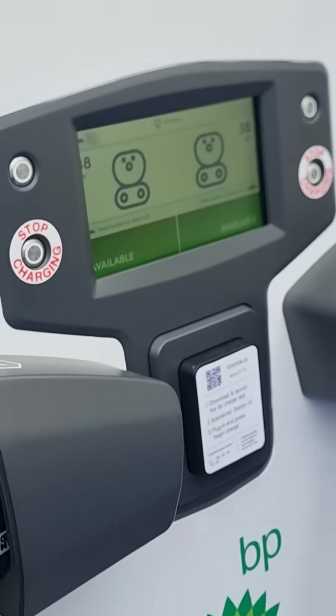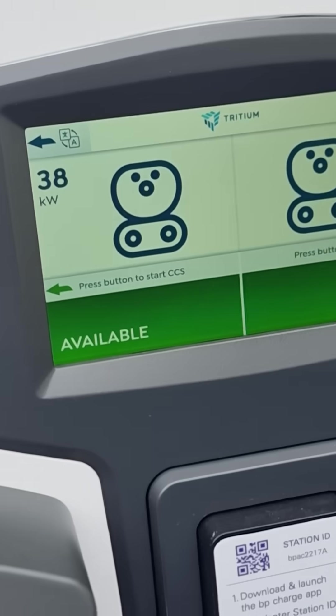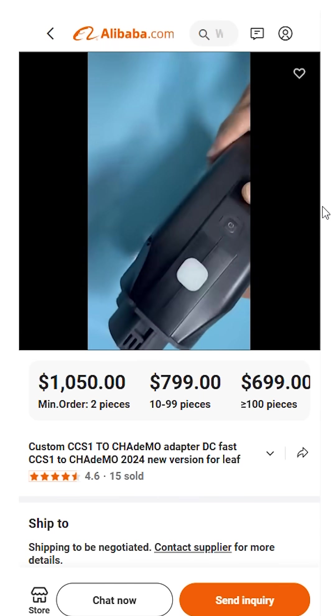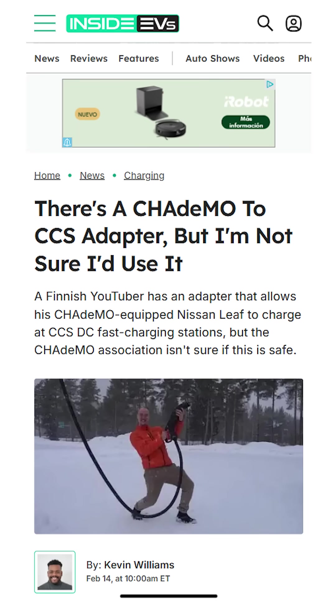I would seriously consider paying a decent chunk of money to change it over to CCS. I know that there are CHAdeMO to CCS adapters now, but I have also heard that they may not be the safest and they're really expensive to keep in your car to use only for absolute emergencies.